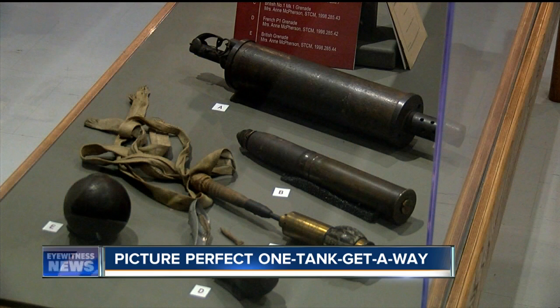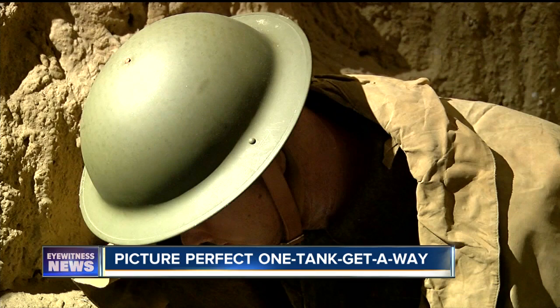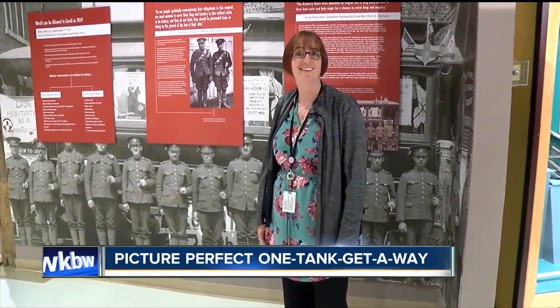Nowhere is that more evident than in this World War I display. There were quite a number of Americans that skipped across the border to join up with the forces here so that they could get involved in the war right from the start, because Americans joined the war just a little bit later than the Canadians did.